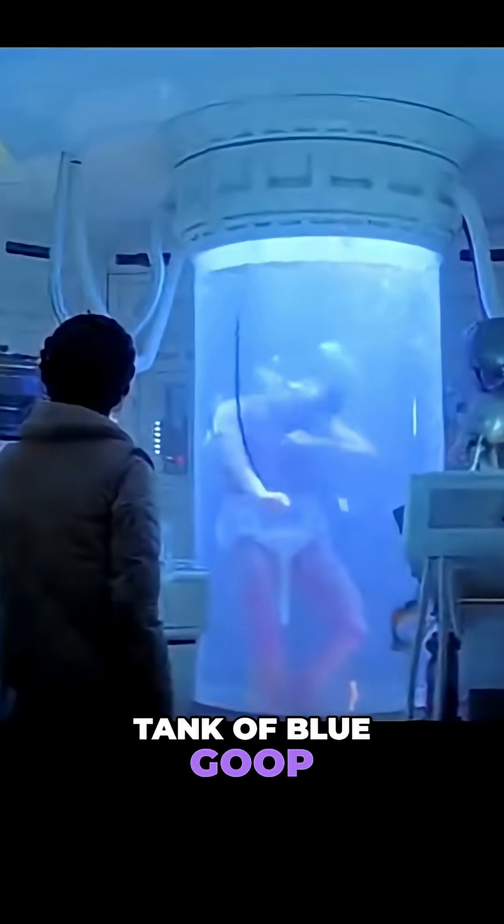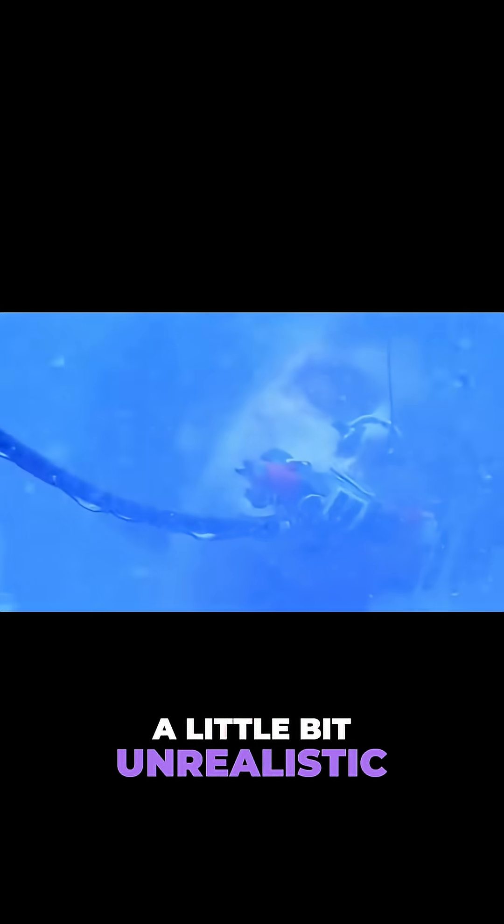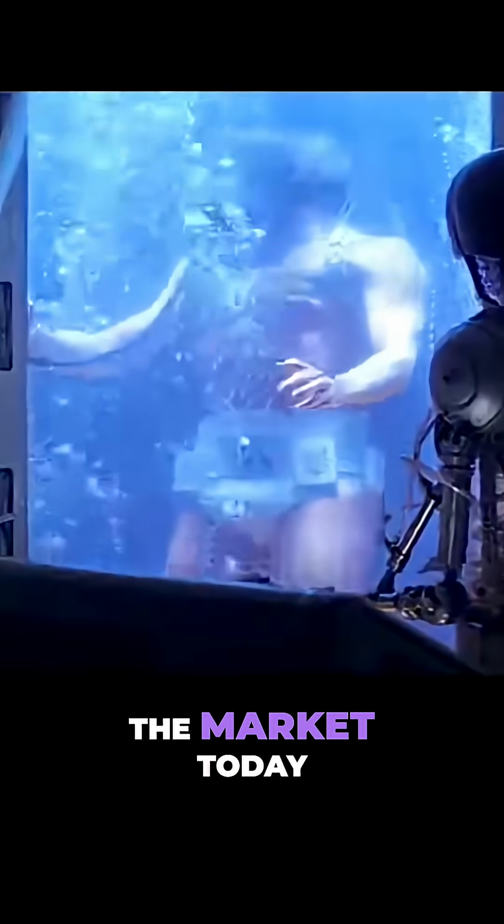Back to Bath. It's a tank of blue goop, essentially, that heals Luke overnight. Obviously a little bit unrealistic, but we do have some similar devices on the market today.